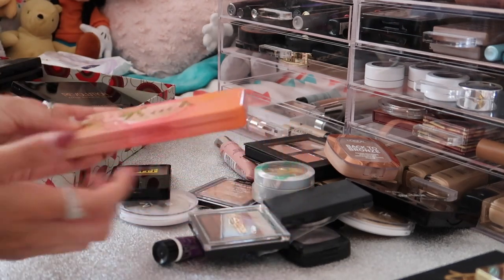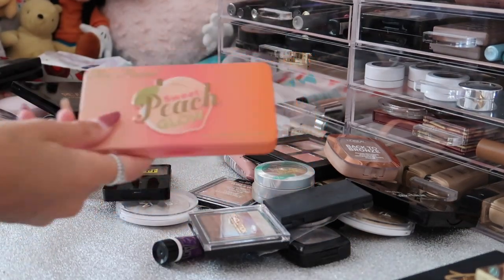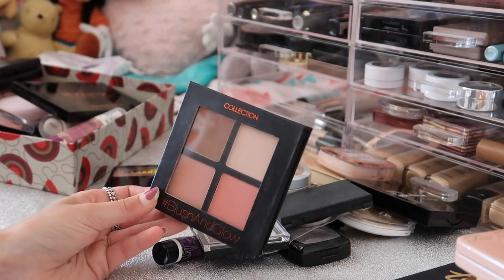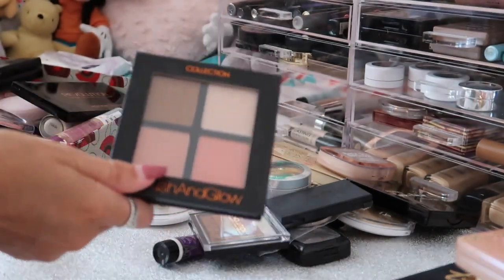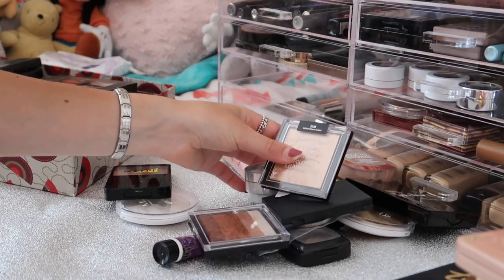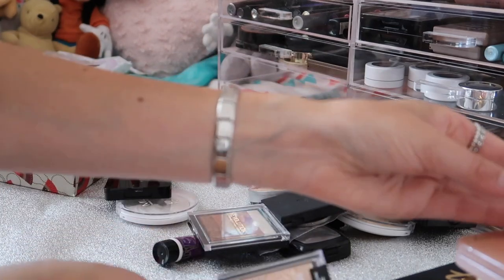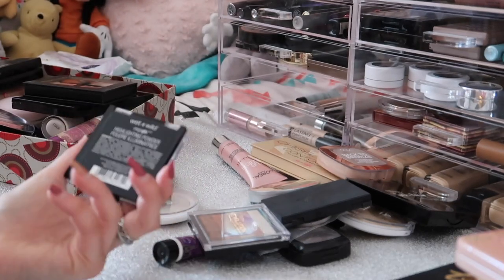I also have my Too Faced Sweet Peach Glow Palette - it's a contour, blush and highlight palette. It's absolutely stunning and I just love the Too Faced Sweet Peach palettes because peach is one of my all-time favourite scents. Then I have this Collection Blush and Glow Palette - I think I'm going to get rid of this because I have so many other palettes I love. It was about five pounds and is really good as you're getting three different products in one, so it's handy for travelling. Then I have two highlighters I got in America which are now my new favourites. I'm obsessed with the Physicians Formula Butter Highlighter in shade Champagne - I've been wearing it literally every single day.